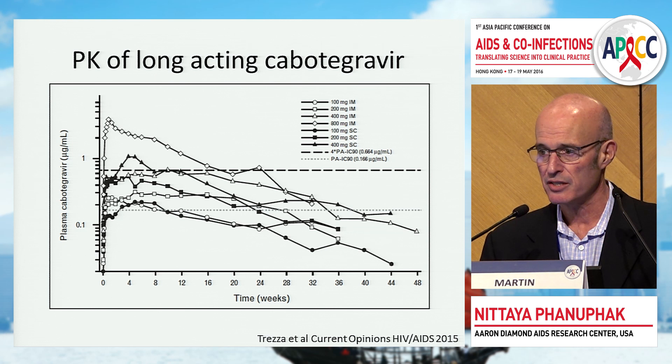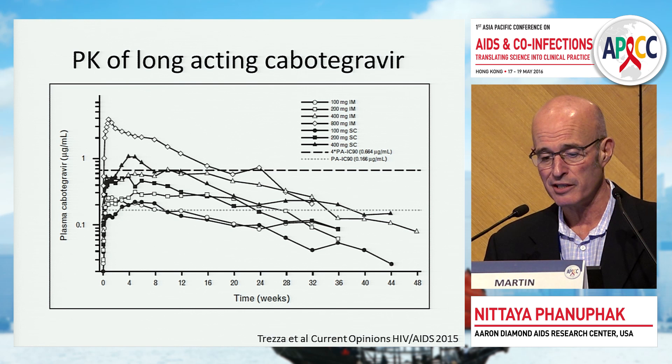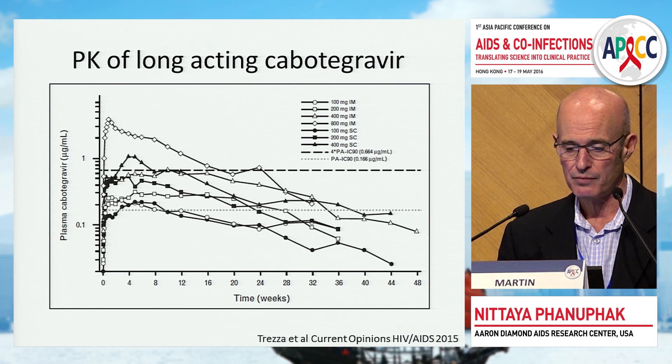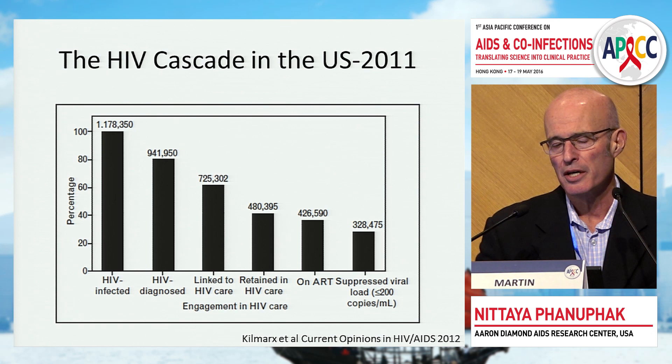Similarly, cabotegravir has a very long tail. On the X-axis, time is in weeks; on the Y-axis are drug levels. This is from dose-ranging Phase I studies showing a clear dose response. These are very long-acting drugs that form a depot when given intramuscularly or subcutaneously.